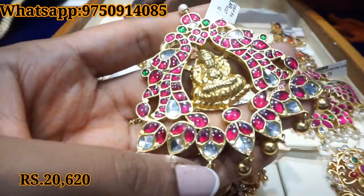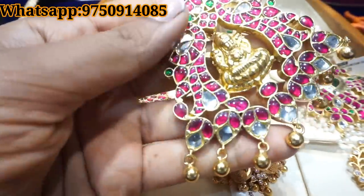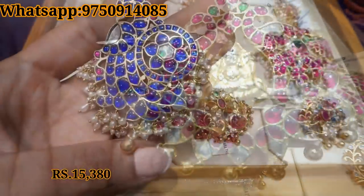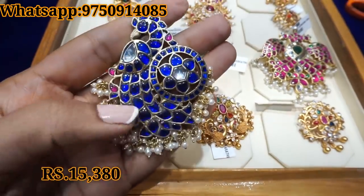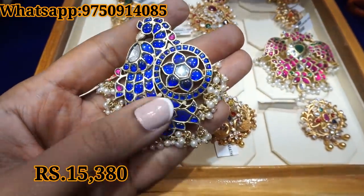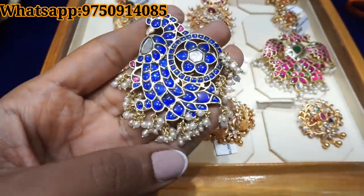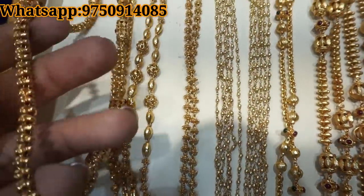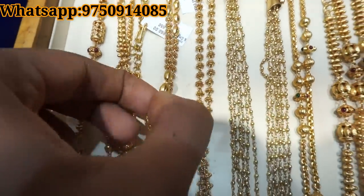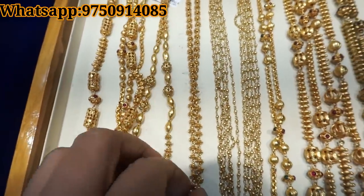Now you can see the pendant collection. This pendant is 20,620 rupees — a variety of different pieces. Another piece is 15,380 rupees in a different pattern. You can see them in the shop and pair them with chains. You can also see traditional designs and finger rings.